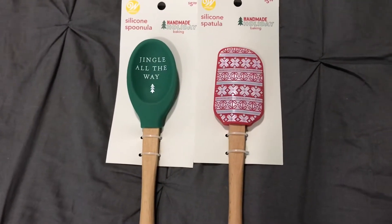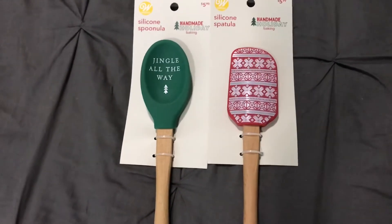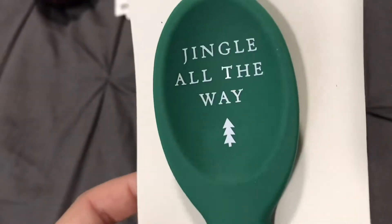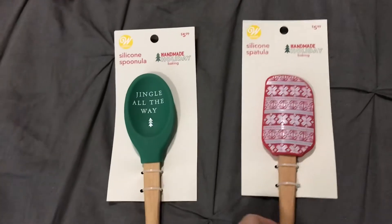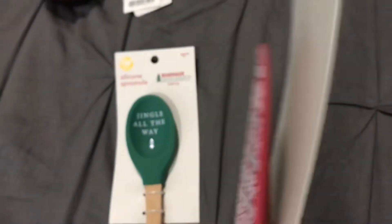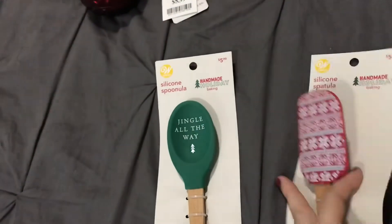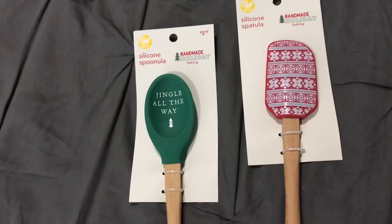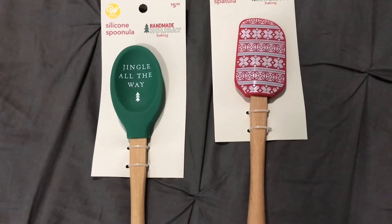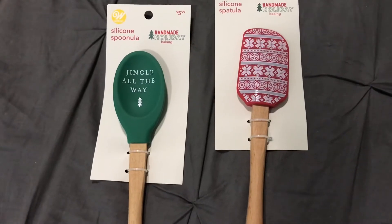I bought a ton of stuff from Joann's for fall, so I was expecting to buy a lot for Christmas too, but I only got a couple of things. I got these two kitchen items: a silicone spoon that says 'Jingle All The Way,' which I thought was really cute, and a silicone spatula with a really pretty Nordic red and white pattern with a conversion chart on the back. I bought the fall versions and use them quite a bit, and I do a lot of baking this time of year, so I know I'll put these to good use. They were $6 a piece and about 50% off that day.